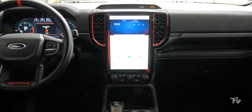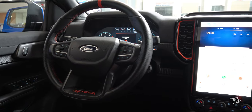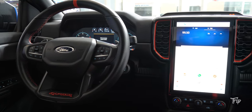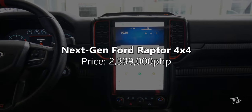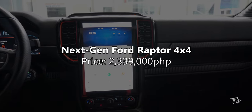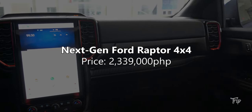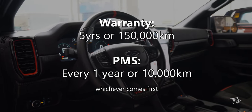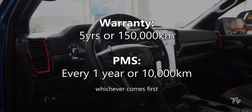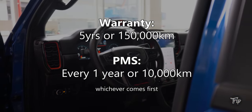There is no denying that the next generation Ford Ranger Raptor is a good looking vehicle. Pair that with the tech and safety features it has on offer, and what we have is a truck that is incredibly hard to resist. The 2023 next generation Ford Ranger Raptor is currently priced at 2,339,000 Philippine Pesos. The warranty is 5 years or 150,000 kilometers, whichever comes first. PMS is every 1 year or 10,000 kilometers, whichever comes first.